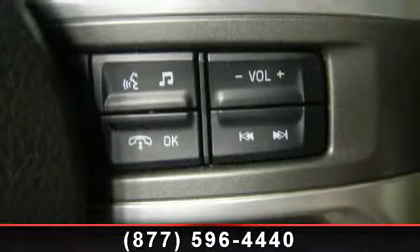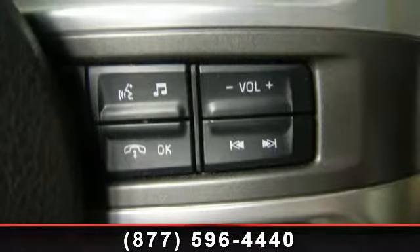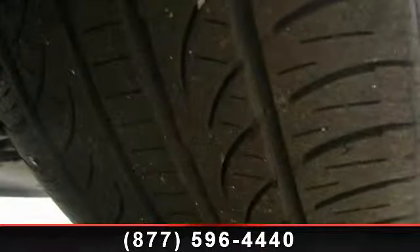Additional features include a split folding rear seat, tilt steering wheel, front reading lights, outside temperature display, brake assist, and power door mirrors.